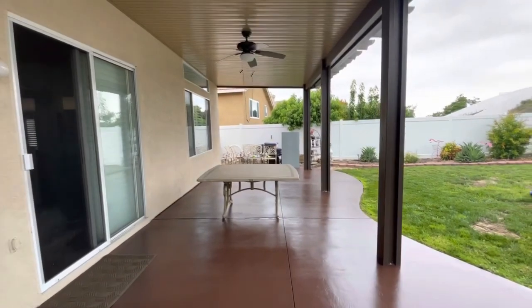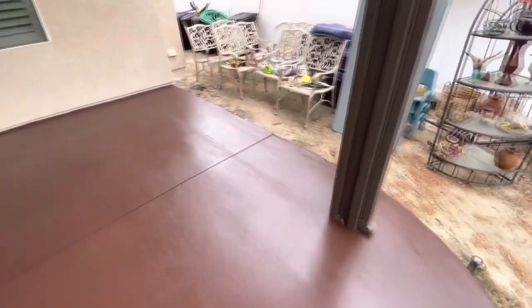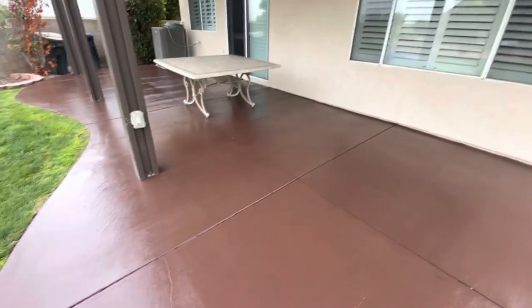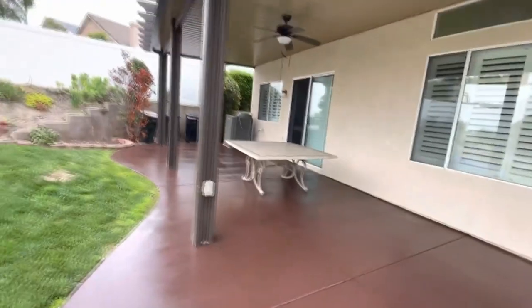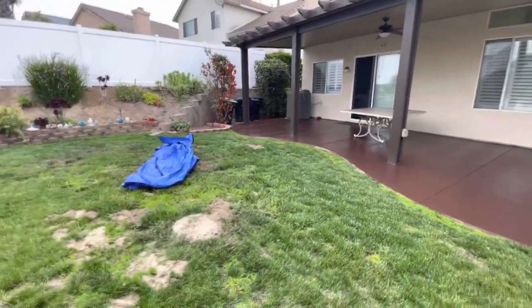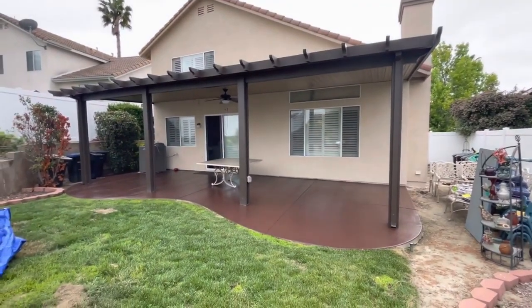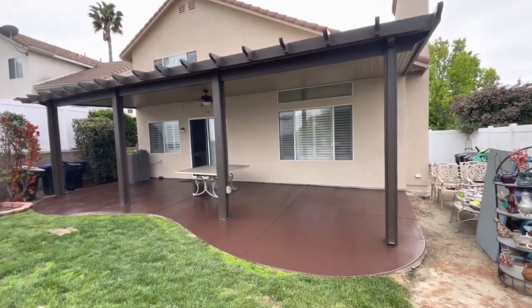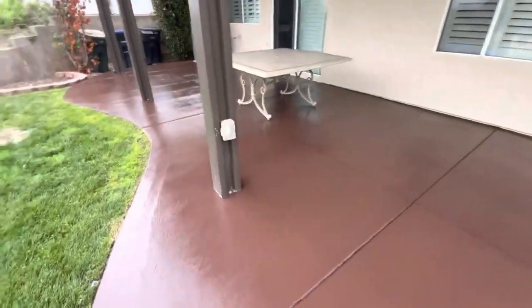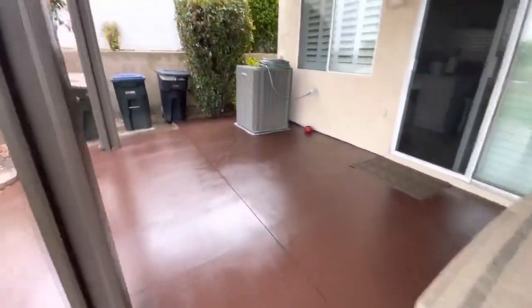For the porch, we did an acid wash, pressure washed it, and then we did a primer coat so it bonds, and then the finish coat on that. I'll put the colors in the description, especially the color for the porch floor — it's a really good product from Lowe's — so you guys can see what product and color that was.